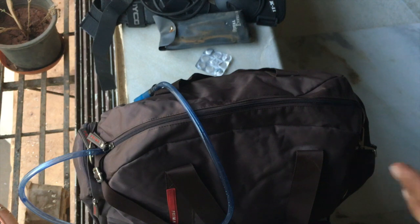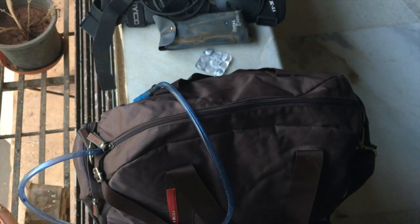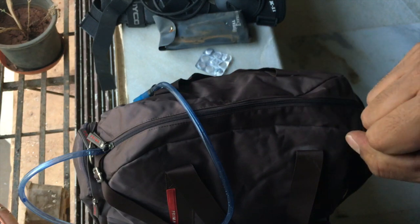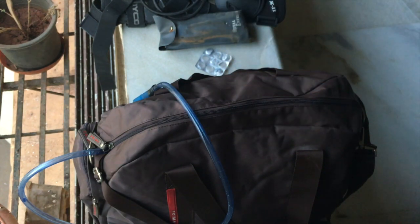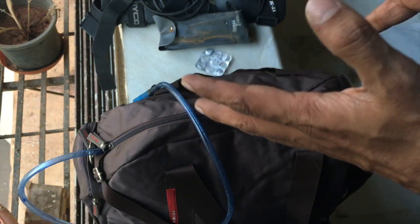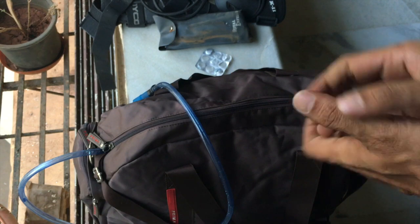The bag actually has so much room that I think I can put my laptop and charger in it too. I have a cushion sleeve for my laptop that I bought a while back, so I'll put my laptop in that to keep it safer, put the charger inside, and I'm good to go.